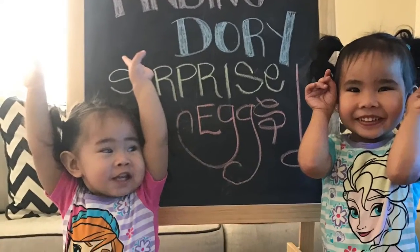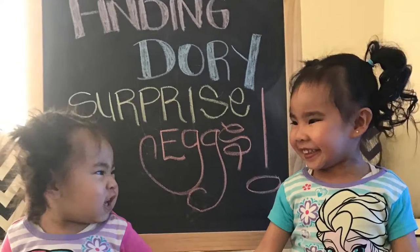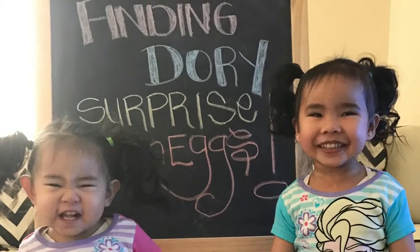Thank you for watching. We hope you enjoyed. If you like our videos and want to see more, give us a thumbs up and don't forget to subscribe. For more details on the Disney Frozen PJ set, check out the description below. Bye friends!